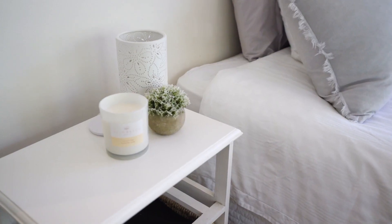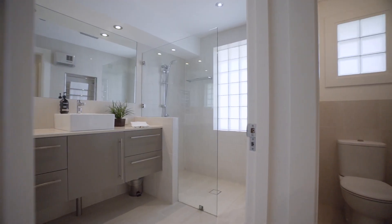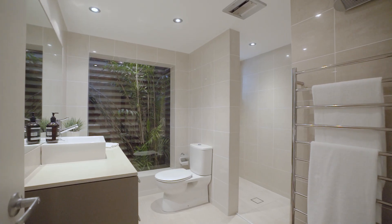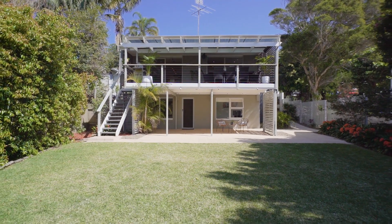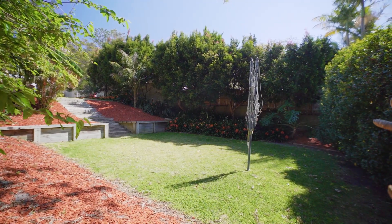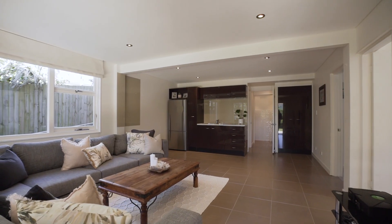There's also ducted air conditioning, ducted vacuum, and a double garage. This home is literally a five-minute walk from the beach in the center of Avalon. The layout and location are just outstanding — it's nestled within an impressive 923 square meter block with a sunny rear north aspect and a huge backyard for the kids.